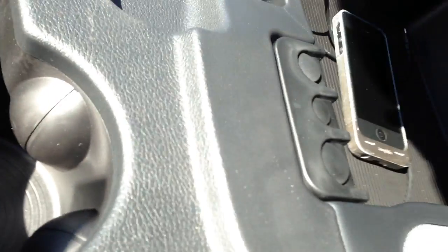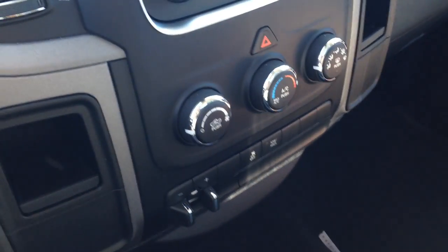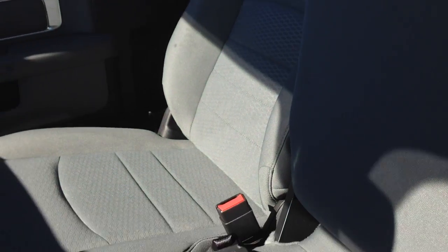In our center console here, we've got a USB port and auxiliary input that'll allow you to connect your digital devices and play media content that way. We've also got a third seat straight in the middle.